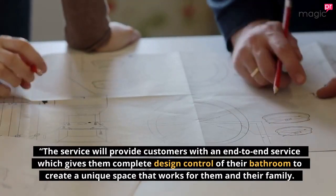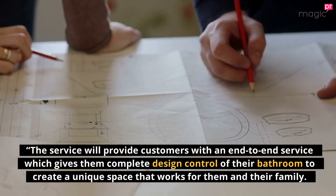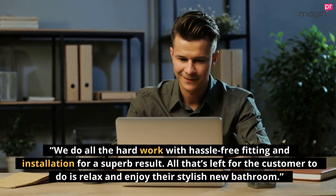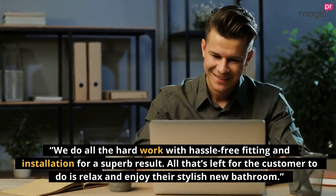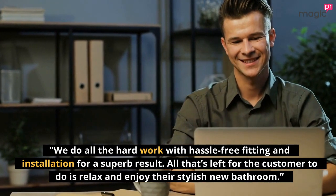"The service will provide customers with an end-to-end service which gives them complete design control of their bathroom to create a unique space that works for them and their family. We do all the hard work with hassle-free fitting and installation for a superb result. All that's left for the customer to do is relax and enjoy their stylish new bathroom."